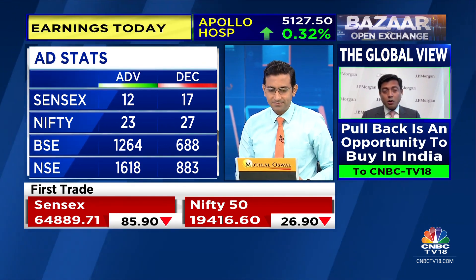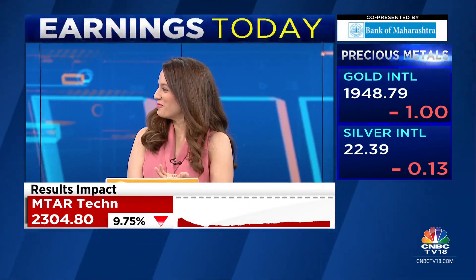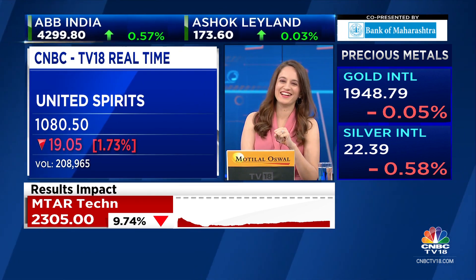Are you sure you're contributing enough to United Spirits earnings? Because their stock is under pressure. It's a festive season — you need to do your bit on the weekend. Try to contribute. Sonia's message: start chugging.